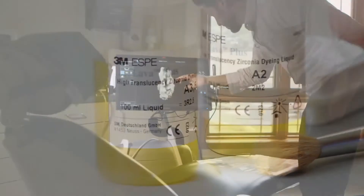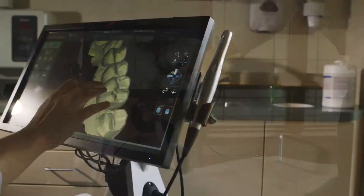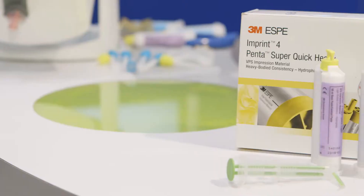We have a lot of exciting new connections around implants, around ortho, around chairside. I'm here today to talk to you about the True Definition scanner. And I'm excited to talk to you about our newest VPS impression material, Imprint4.